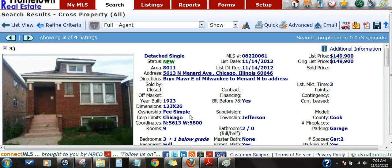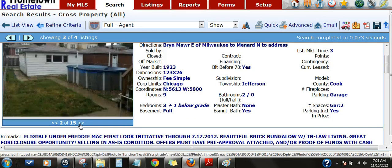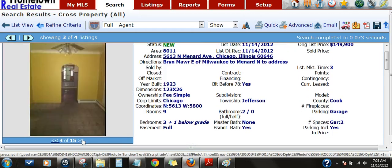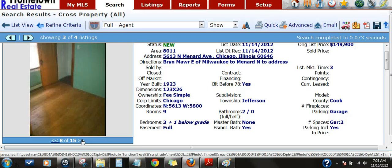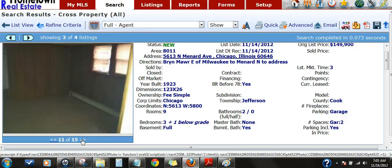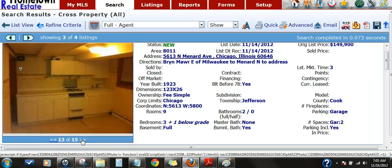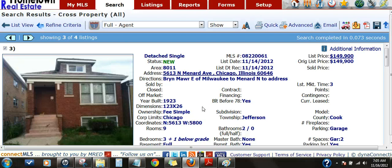Here's another Chicago bungalow. This one's in Jefferson Park, 5613 North Menard. $149,900 is the asking price on this one — three bedroom, two bath. It comes right in at around Bryn Mawr and Austin Avenue, a very, very good neighborhood. $149,900 asking price, 5613 North Menard.